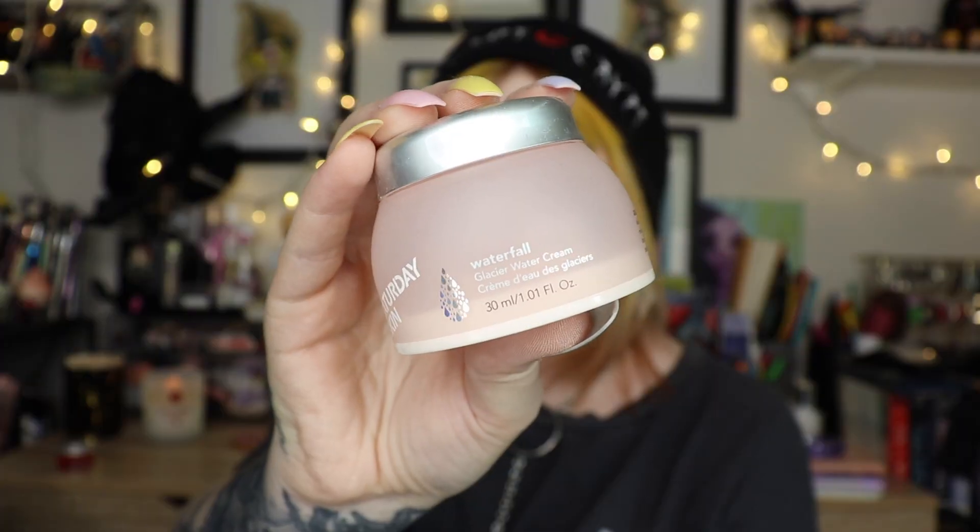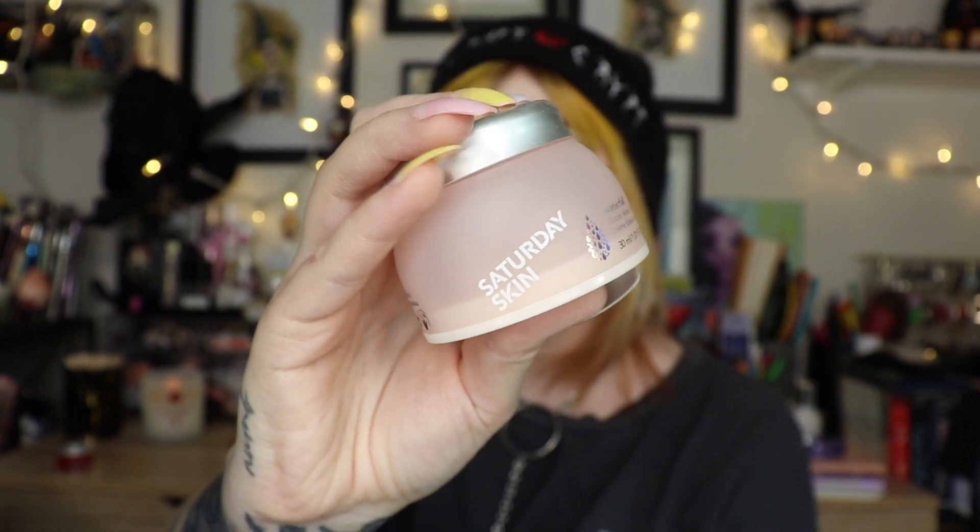I think the Kinship one might be a slight dupe for the Elf Whoa Glow sunscreen, which I'm currently using. The Elf one does darken my face a little bit — if you saw my last video, you'll know it darkens it quite a lot. They're very similar products.